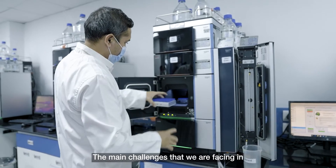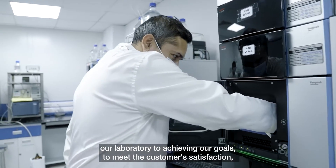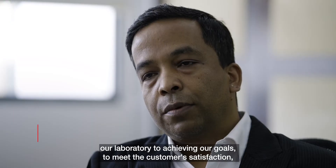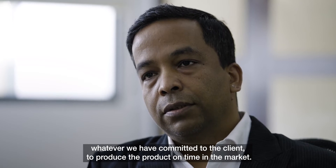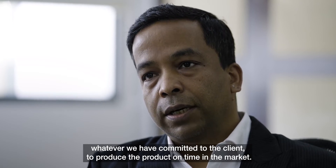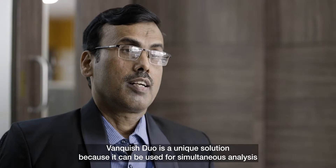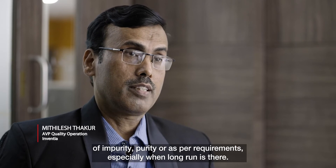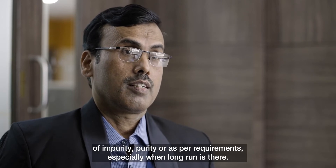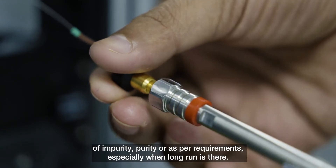The main challenges we are facing in our laboratory to achieve our goals — to meet customer satisfaction and deliver the product on time as committed to the client — is why Bankuse Duo is a unique solution. It can be used for simultaneous analysis of impurity, purity, or as per requirements, especially when a long run is involved.